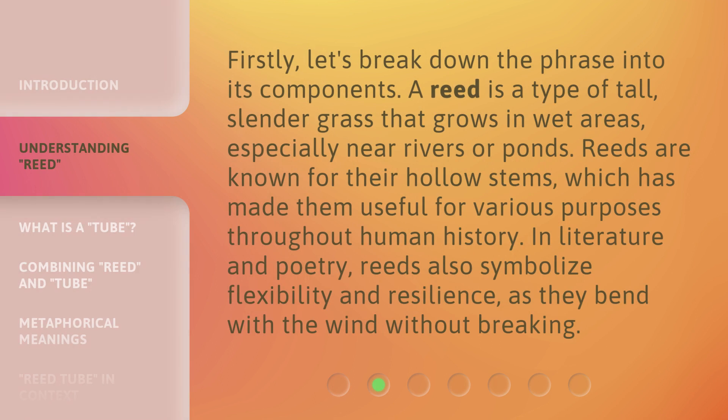Firstly, let's break down the phrase into its components. A reed is a type of tall, slender grass that grows in wet areas, especially near rivers or ponds.